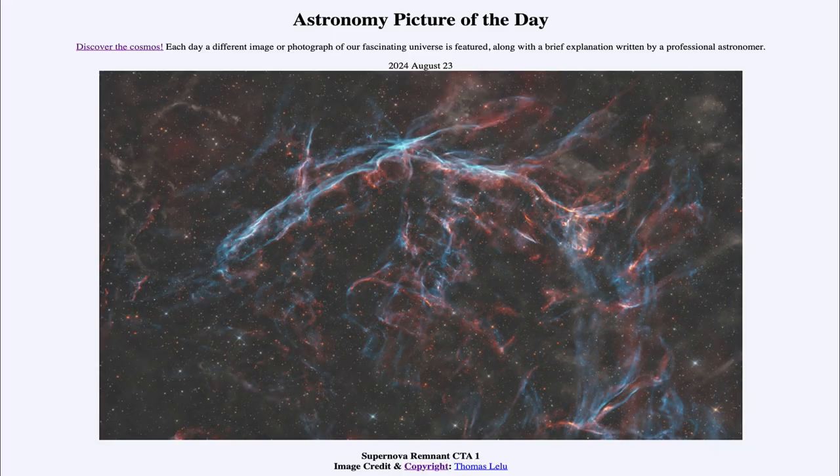So that was our picture of the day for August 23rd of 2024, titled Supernova Remnant CTA-1. We'll be back again tomorrow for the next picture. So until then, have a great day everyone.